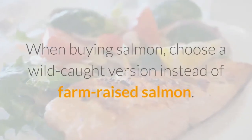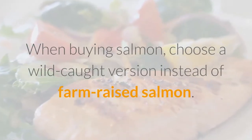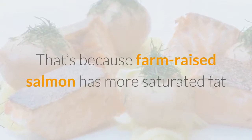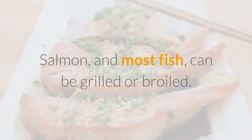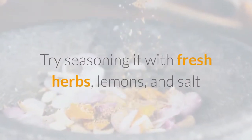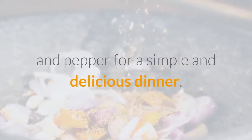Consider incorporating fish into your meal plan a few days a week. When buying salmon, choose a wild-caught version instead of farm-raised, because farm-raised salmon has more saturated fat and less omega-3s. Salmon and most fish can be grilled or broiled. Try seasoning it with fresh herbs, lemons, and salt and pepper for a simple and delicious dinner.